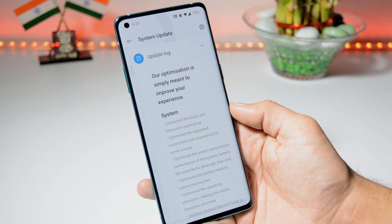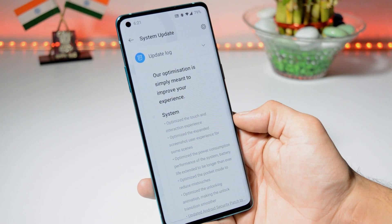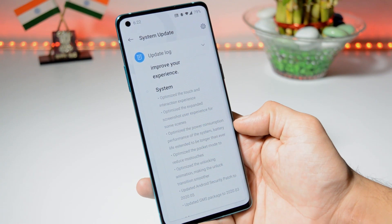The first changelog says optimize the touch and interaction experience — you won't see much noticeable change here. Next is optimize the expanded screenshot user experience for some scenes. The next changelog is related to battery consumption, where you will see lots of improvement with this latest update. It says optimize the battery consumption performance of system — battery life extended to be longer than ever. They have made lots of improvement over the initial build that came out of the box.